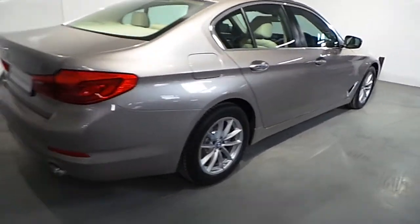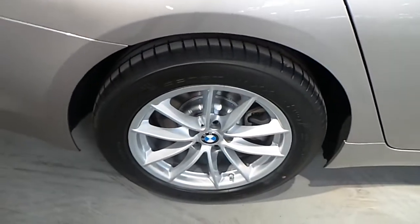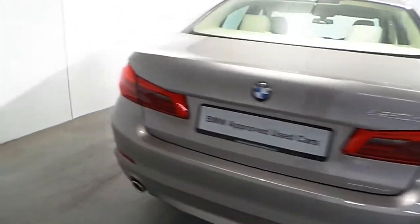Fitted on this 520D SE is a 17 inch V-spoke alloy wheel. This car is also fitted with front and rear parking distance control.